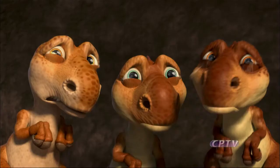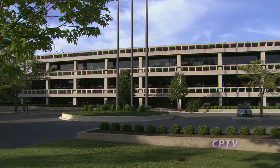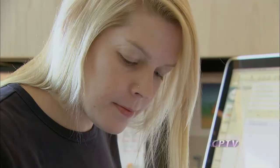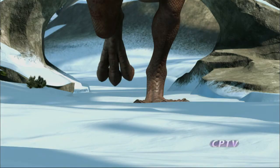Blue Sky Studios turns out hits like Ice Age, Horton Hears a Who, and Robots from its headquarters in Greenwich. The story takes place in the Ice Age, but it was shaped in Connecticut, at Blue Sky Studios, a subsidiary of 20th Century Fox.